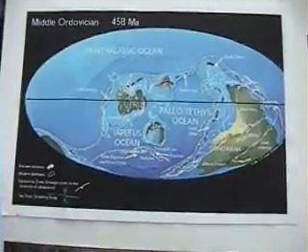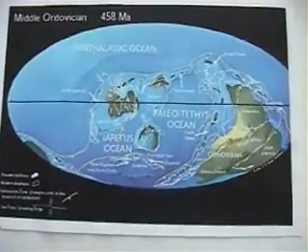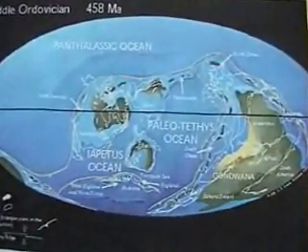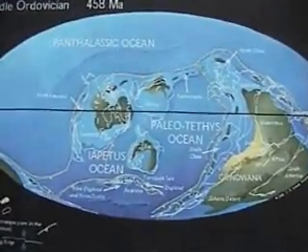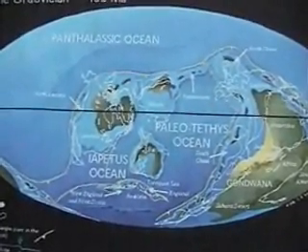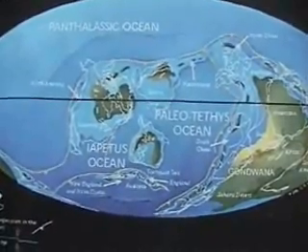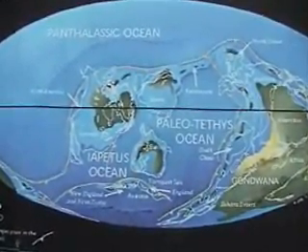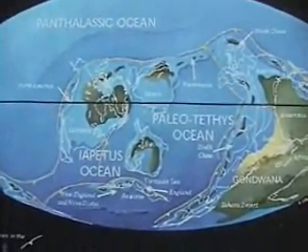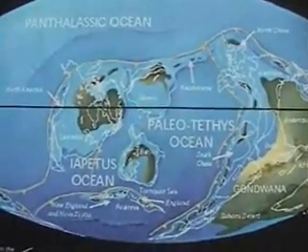This is a map of the middle Ordovician. I'm sorry I couldn't find one of the late Ordovician, but this map will do to show you that the continents were in different positions than what they are today. The Cincinnati region, the Tri-State region, was actually under the equator and under the sea — anywhere from five to 60 feet of sea water, and we're about 20 degrees below the equator. Very similar to the way the Bahamas is today.